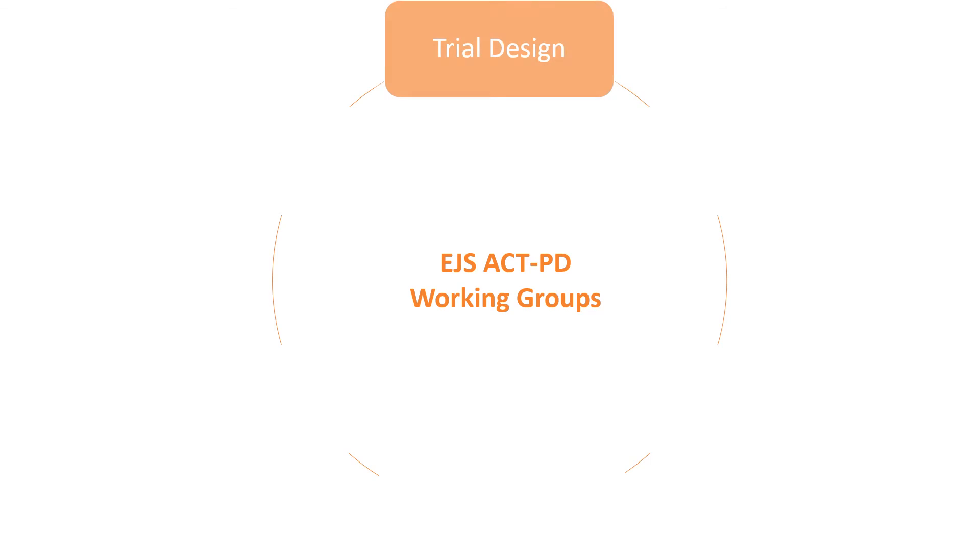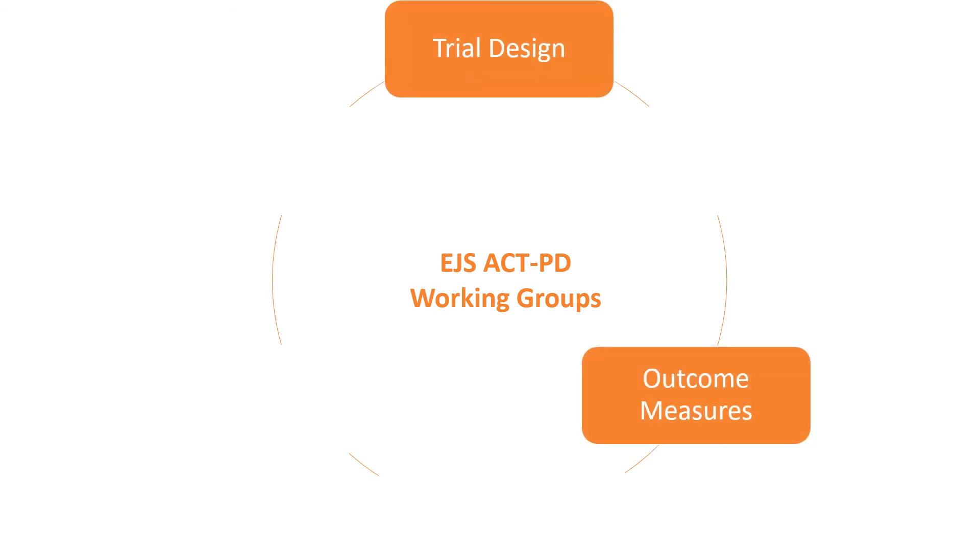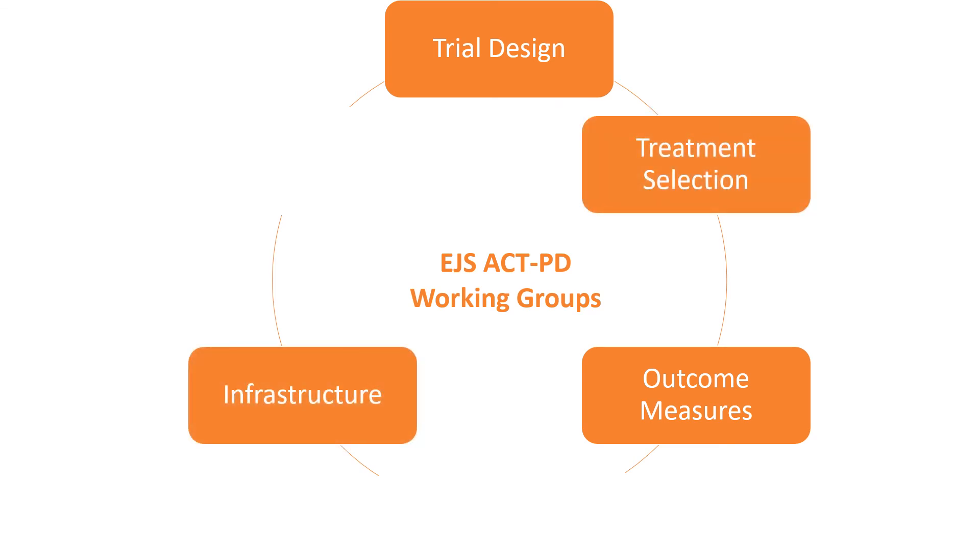Of course, there are a number of challenges associated with designing a MAMS trial in Parkinson's disease. The EJS Act PD initiative includes members from all key stakeholders in Parkinson's disease who are collaborating to determine the best trial design, the appropriate outcome measures, the most promising treatments, and to assess the UK infrastructure — and most of all to secure funding for this.